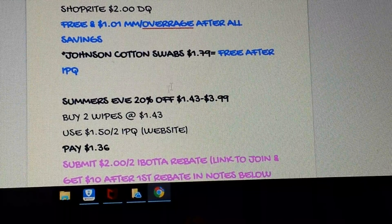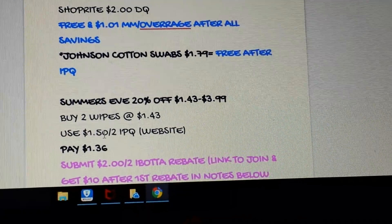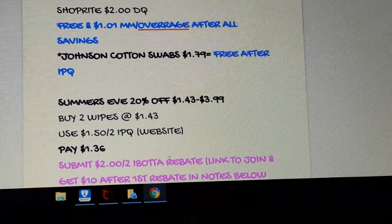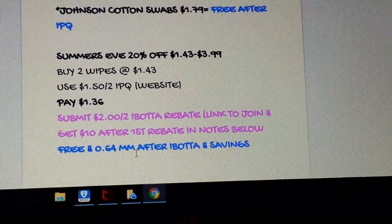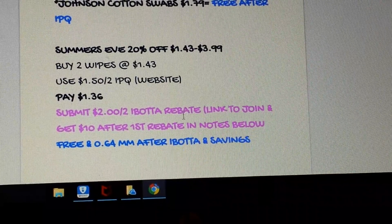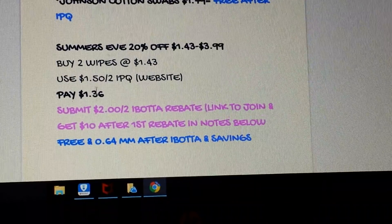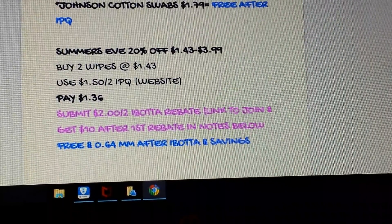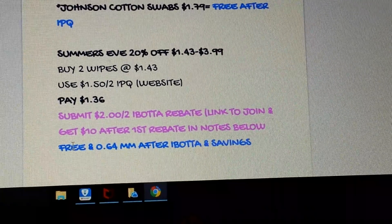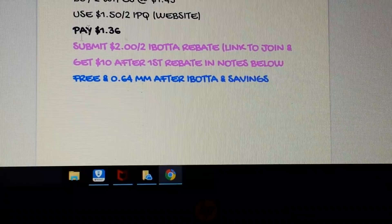Summer's Eve is 20% off. Their lowest item is the box of pre-packaged wipes for $1.43. Pick up two, go to the Summer's Eve website, and print the $1.50 off-two coupon — you'll pay $1.36. Check your Ibotta: there's a $2 off-two Ibotta rebate. New to Ibotta? You get $10 after your first rebate — link is in the notes. You'll pay $1.36, submit to Ibotta, get back $2 — making both packs free and a $0.64 money maker.